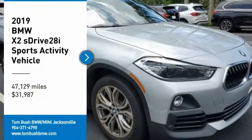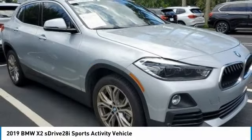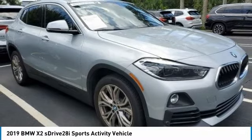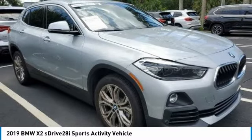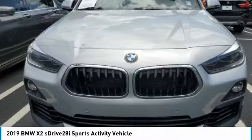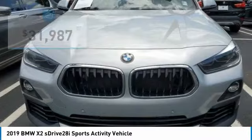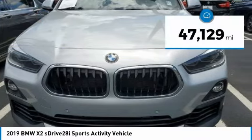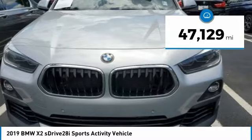You are going to love the 2019 X2. The BMW X2 is an absolute gem in the luxury compact SUV segment. The sporty look and long list of high-end features are sure to get your attention, and it is priced below $35,000. This vehicle has less than 50,000 miles.